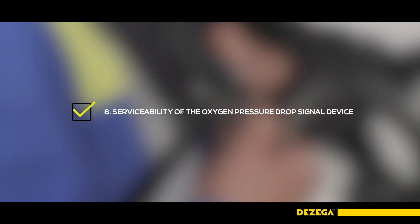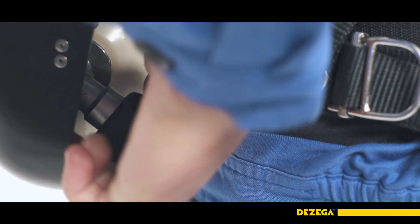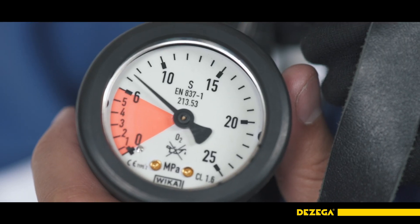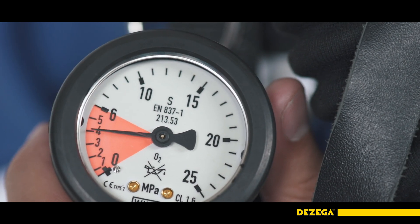Close the cylinder valve and observe the drop in pressure in the breathing apparatus using the pressure gauge. When the pressure of 5.5 MPa is reached, whistling must be heard, which stops upon pressure drop in the breathing apparatus system.